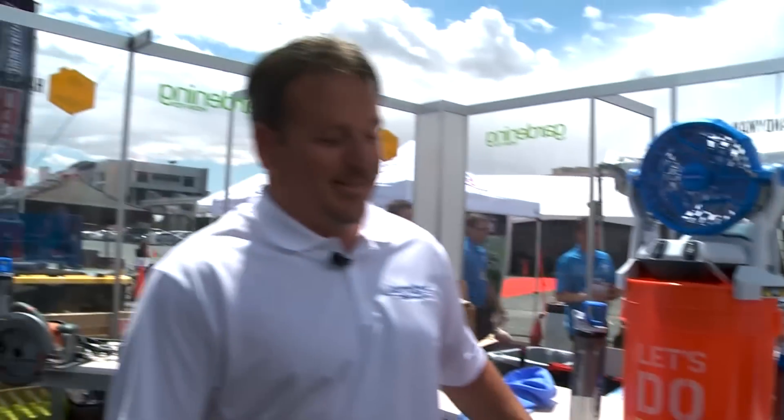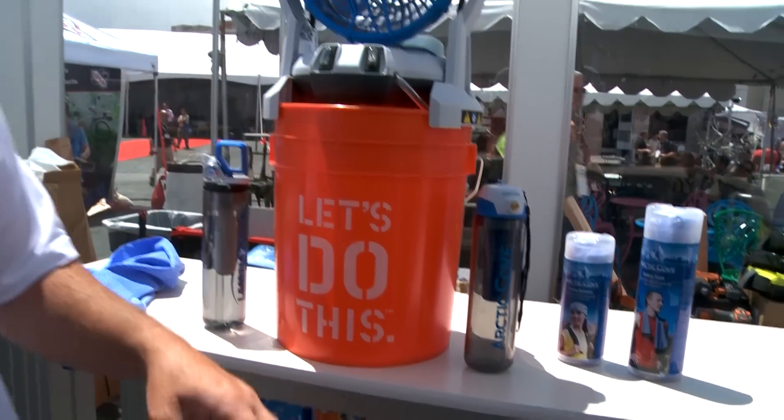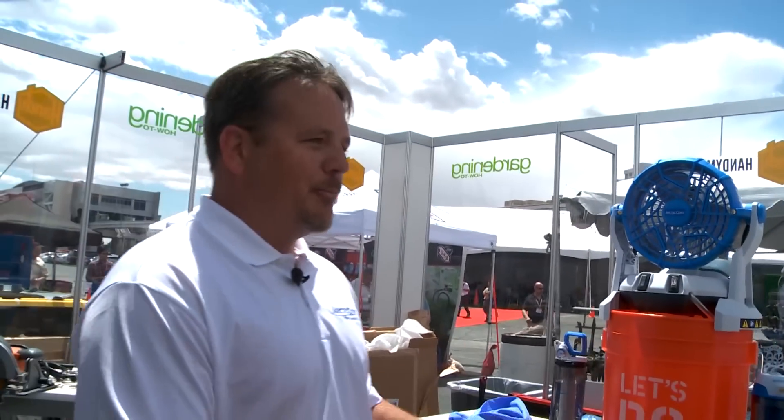We're outside in Las Vegas at the 2014 National Hardware Show. It is hot out here and sure could use something to cool us off. Jason Swanton right here might have something we need. It's so dry out here, but some really cool new products from Arctic Cove, which is a brand new line only at the Home Depot, of personal cooling, evaporative coolers, and misting products.